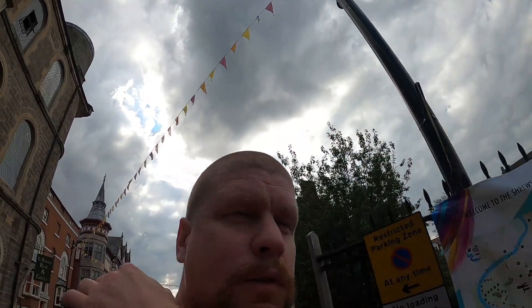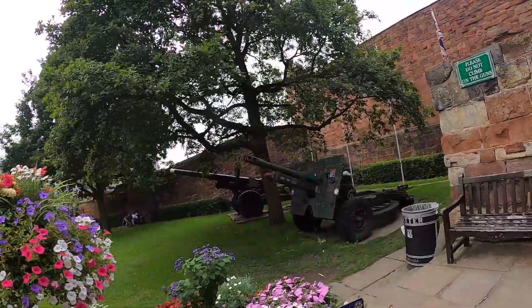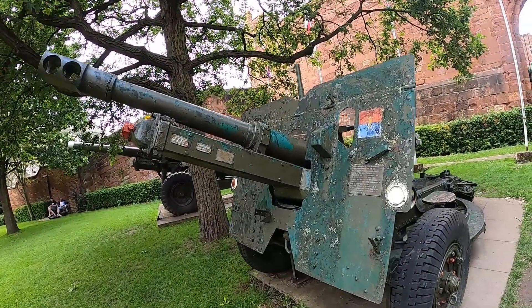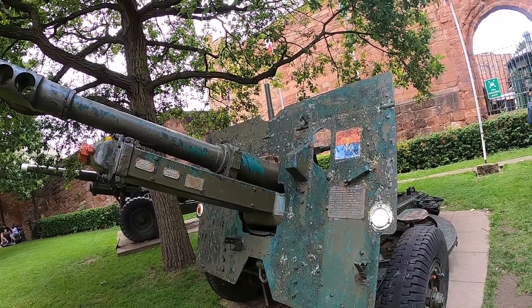A quick look around the castle grounds — some old artillery weaponry, sort of Second World War era. Quite cool. This gun was used at Oswestry, not too far away, training gunners between 1939 and 1968.